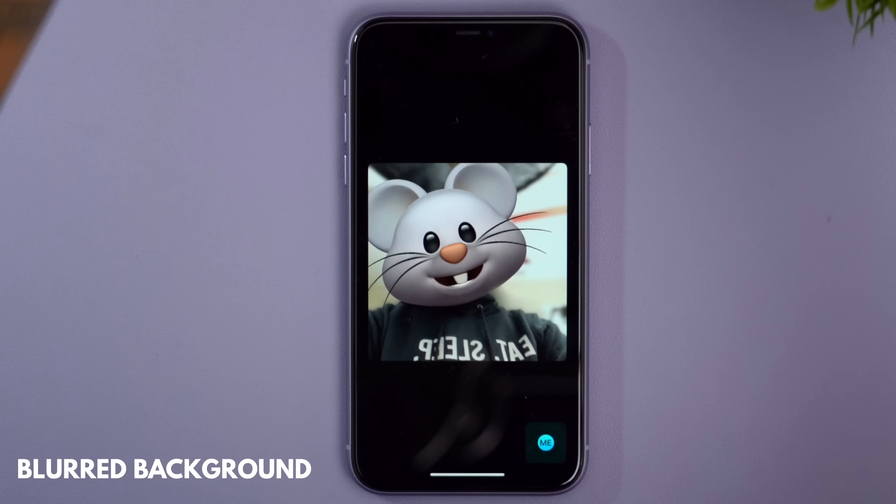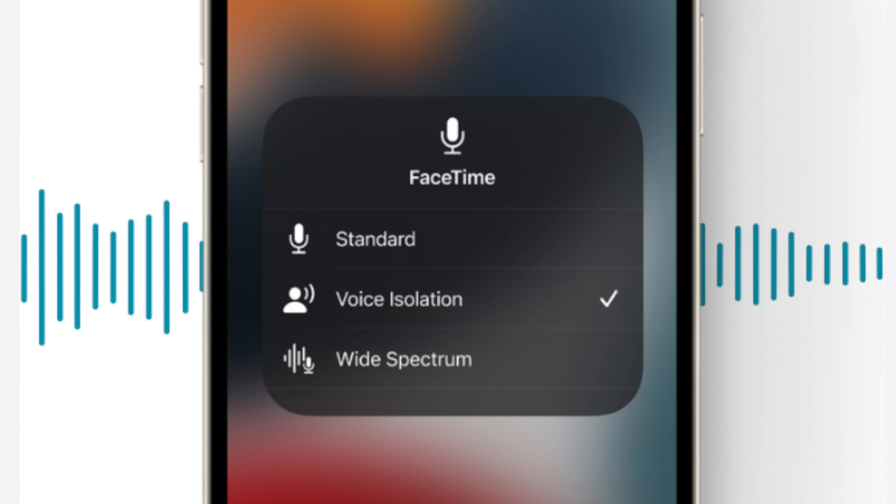It feels more conversational, as if the person is right in front of you. Another change with FaceTime in iOS 15 is portrait mode to give you a blurred background. You also have mic modes so you can jump between standard, isolating voices, or wide spectrum — meaning it can focus on your voice and cancel out background noise.